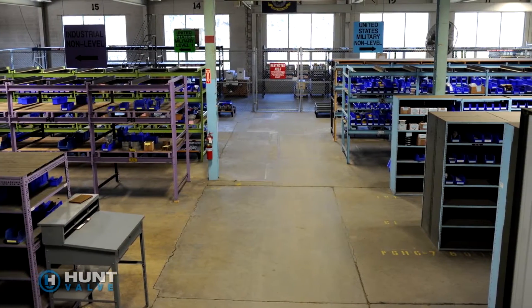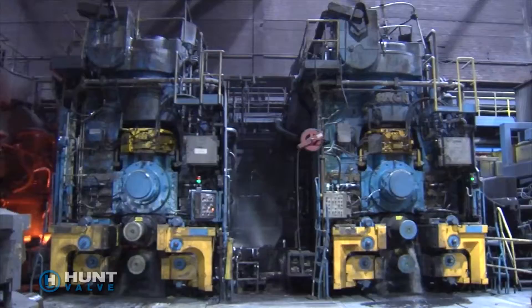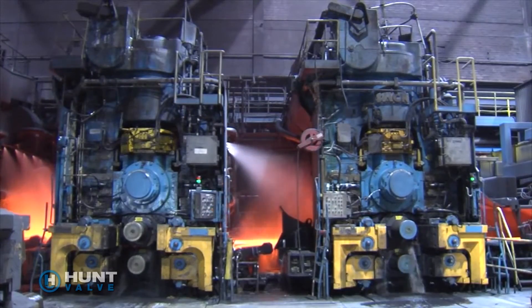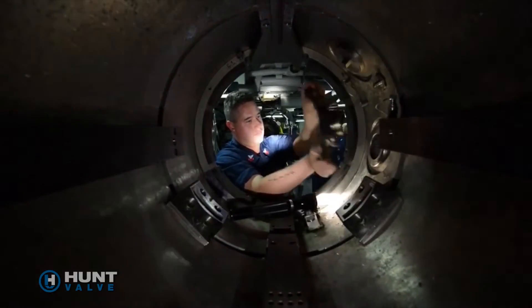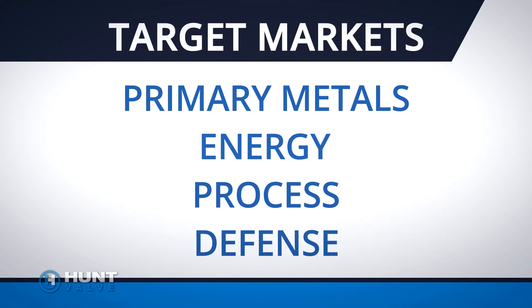We are the experts in extreme engineering because we understand the goals and challenges of our customers. We use this knowledge to manufacture and engineer solutions that deliver unmatched quality and dependability in the harshest, most demanding environments. Hunt Valve specializes in severe duty valves and complementary engineered solutions for four key markets.